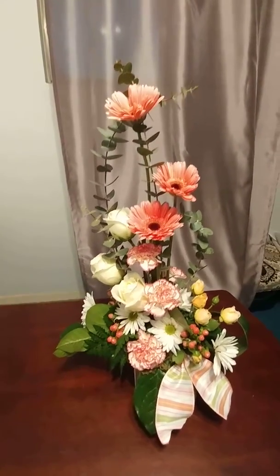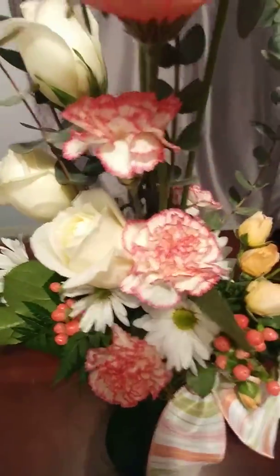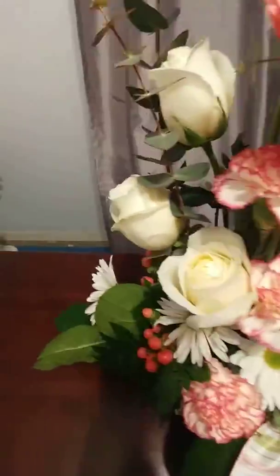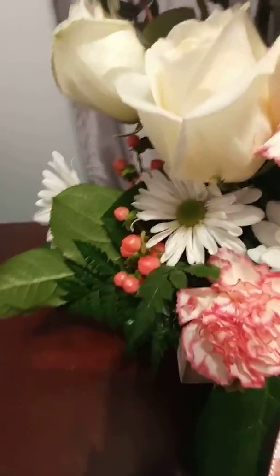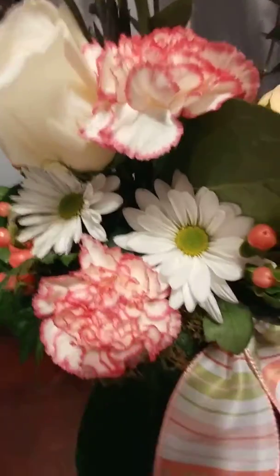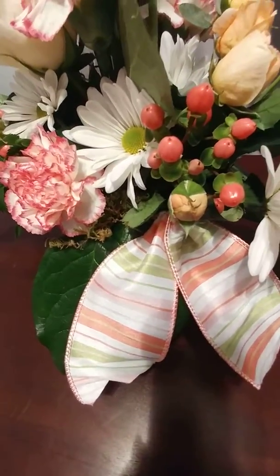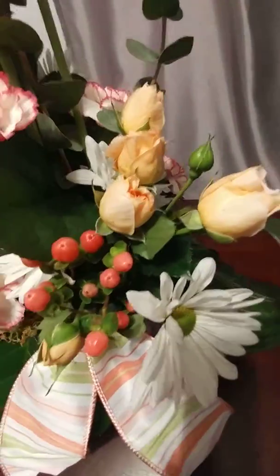It's actually very bright pink Gerber daisies with two-tone pink and white carnations, white roses, coral-colored hypericum, and white daisies. Then I added this fun little striped bow that's coral pink and lime green.